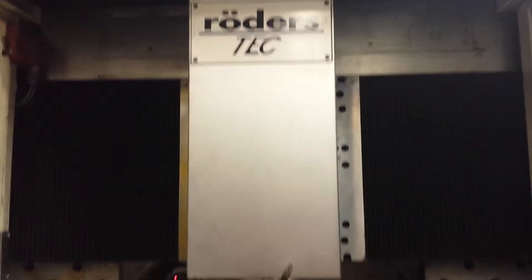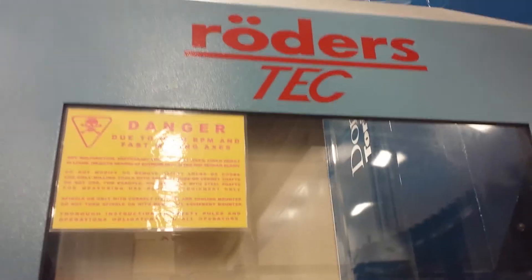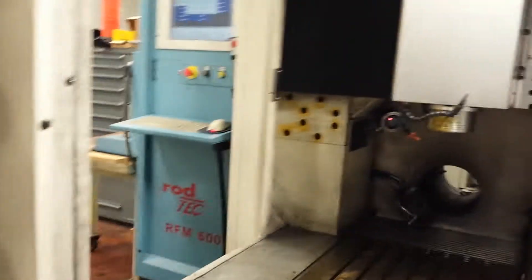Built in here, like the rotors — it's a very nice machine. The Roeders RFM 600 has an automatic door; it opens and closes automatically for robot loading, as you can see here.